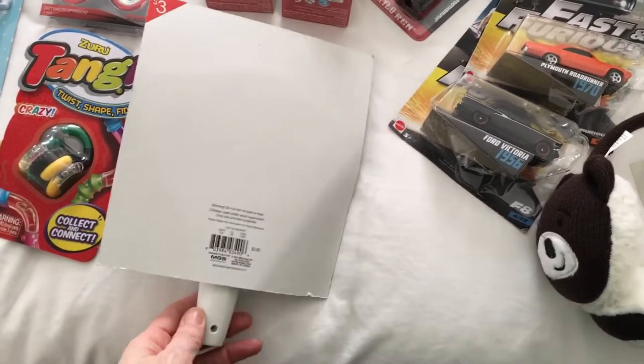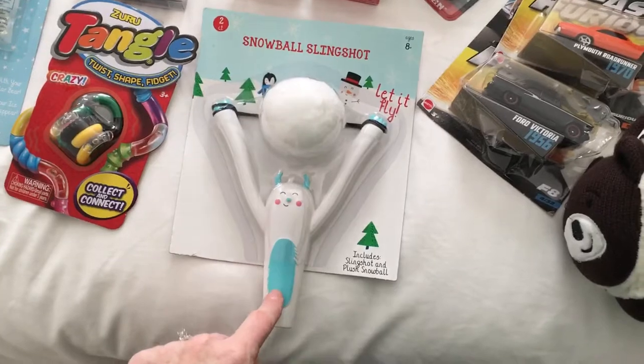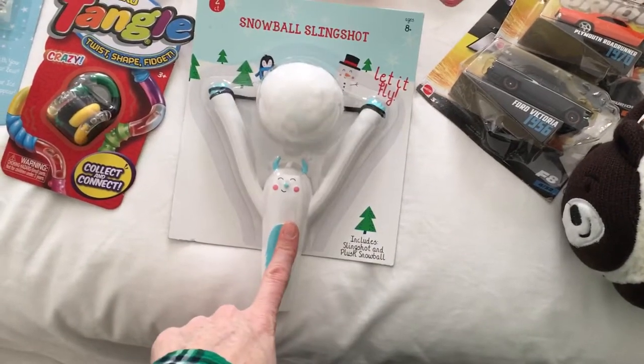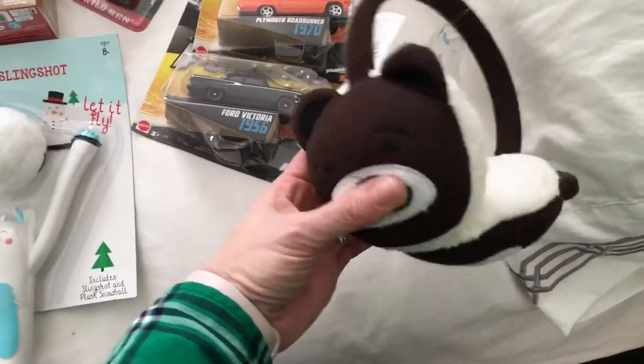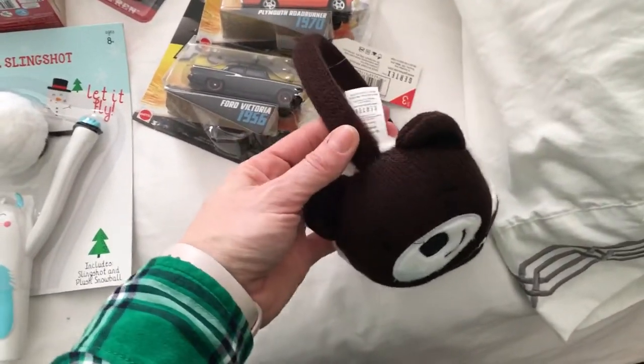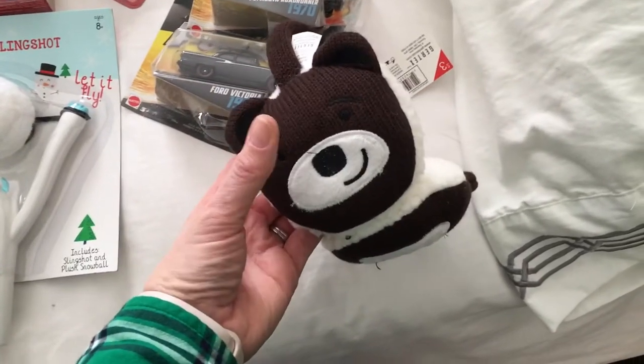This is a snowball slingshot and it was $3 at Target. We have the snowballs too, which we've been playing with. And this is an abominable snowman — or yeti — also $3 from Target. I just thought he might like it instead of wearing a hat all the time, but I don't know if he's too cool for this — we'll see.